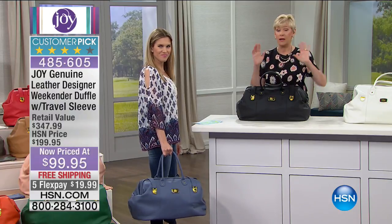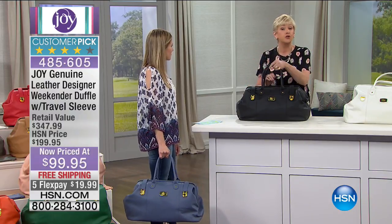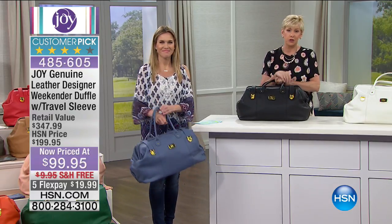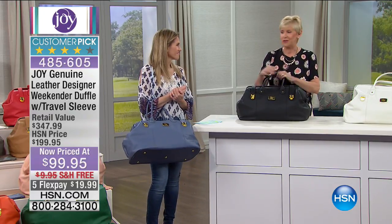All designers do it, but when they do, it is out of the ballpark. Joy has given it to us at a great, great value, and I'm thrilled that you're going to be able to grab this in genuine leather today.